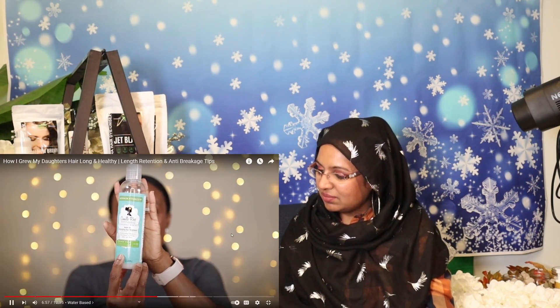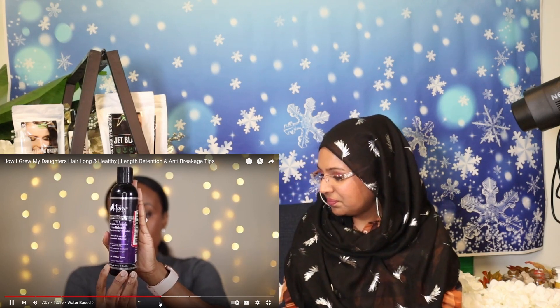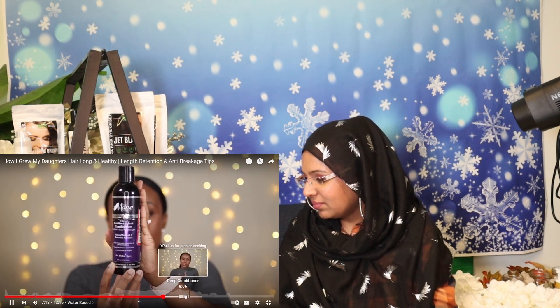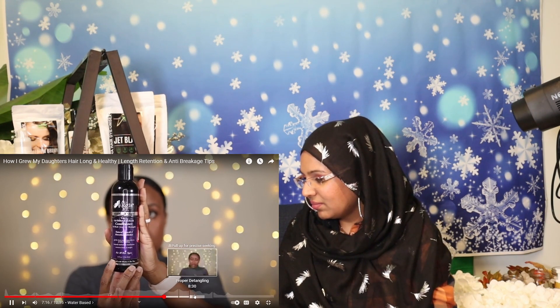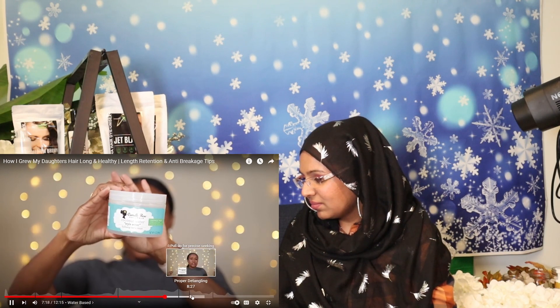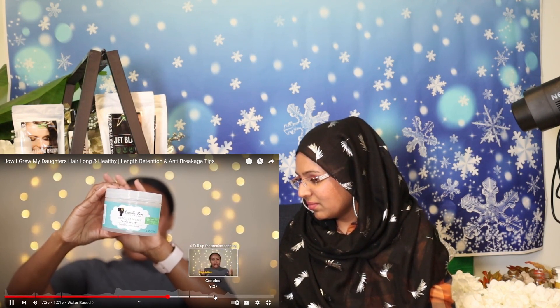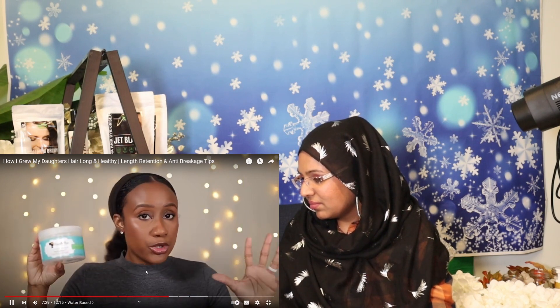Next is a higher-end leave-in: the Camille Rose Coconut Water Leave-In. I love this because it smells amazing, is super lightweight, goes into the hair like a dream, and has a lot of slip. This is actually a three-in-one conditioner — you can use it as a co-wash, a leave-in, or a rinse-out. I've used it all three ways and it's pretty darn good. Moving on to styling creams, this is the Camille Rose Coconut Water Style Setter — a bomb styler that also smells super good.